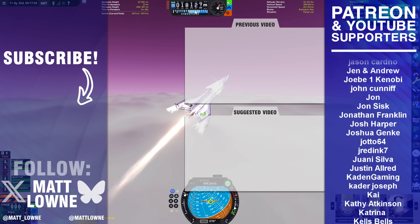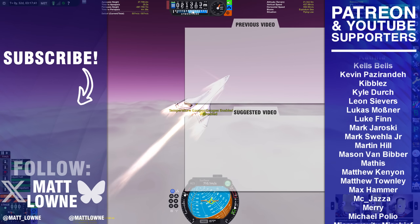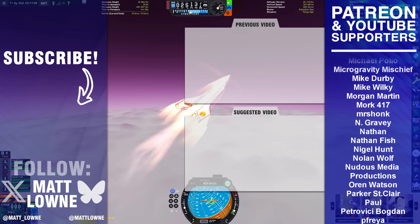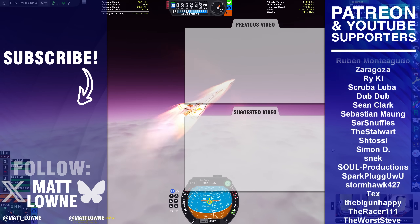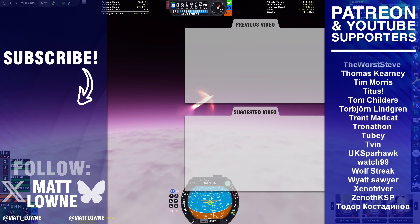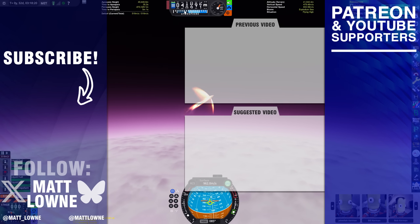Sincere thanks if your name is among those on the right. My Patreon and channel member supporters really make all of this content possible, so thank you so much if you signed up. If you haven't but want to, click the relevant links below. That's the end of today's episode of Space This Week — I hope you enjoyed it, and I'll catch you in the next one.